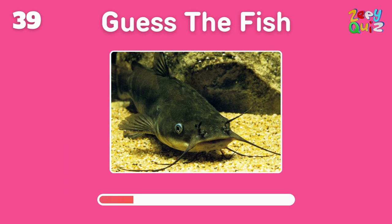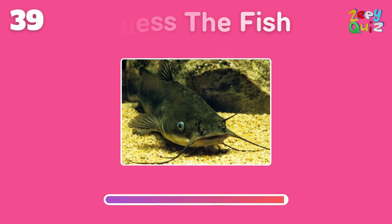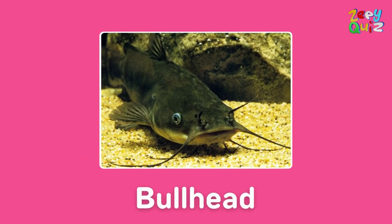A small bottom-dwelling freshwater fish — can you guess its name? Yes, it's a bullhead!